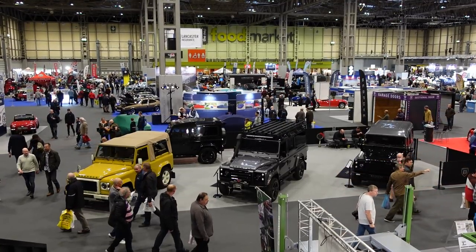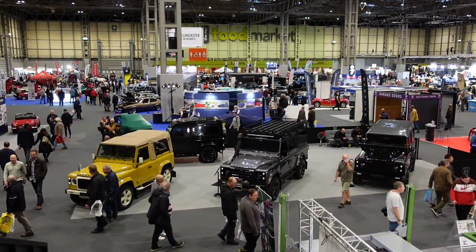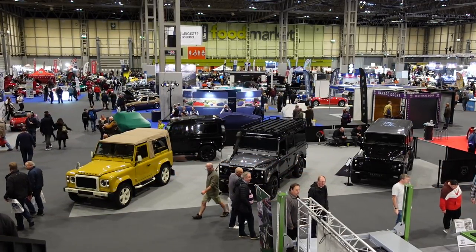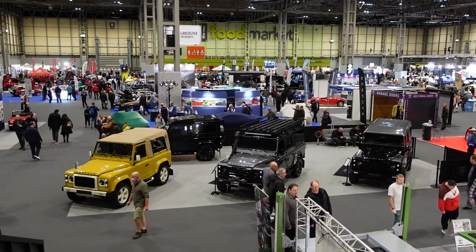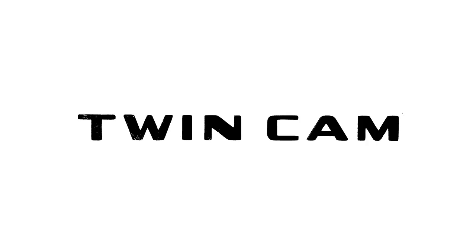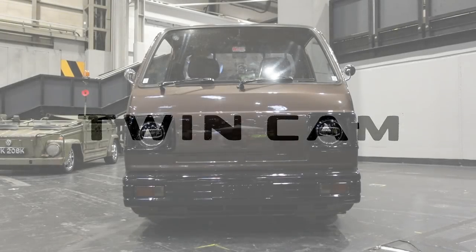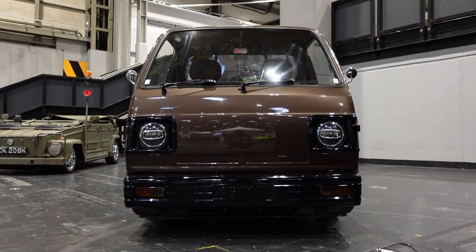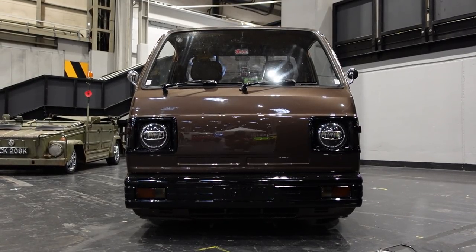When I was editing the first of these videos, I thought I'd recorded about the right amount to split it into two videos, but I was wrong, so this has become part two of three. We'll begin right at the entrance to hall five, just as you come down the stairs from hall four, and this Honda Acti.